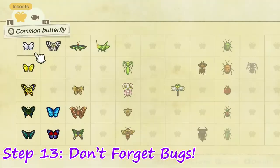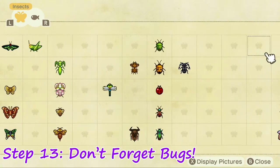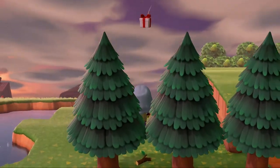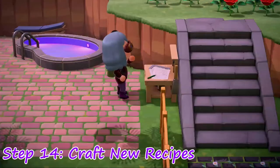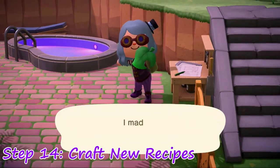Step 13: Check your Critterpedia and do one last loop for bugs you might need. Keep an eye out for floating presents, lost items, and weeds while you're at it. You can carry a lot of weeds, so it never hurts. Step 14: Now that your pockets are full of materials, go ahead and craft any new recipes you received. It's a great way to fill up your catalog and get a few more miles.